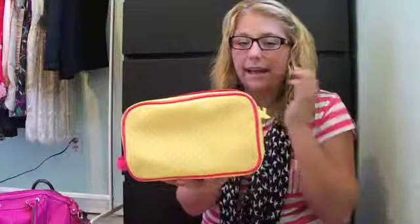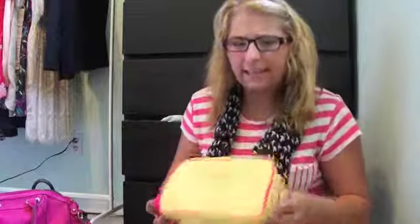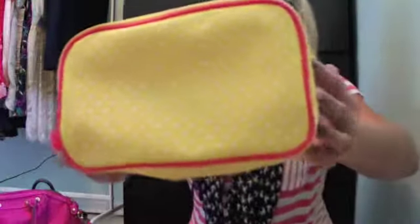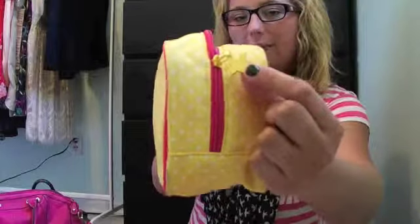I'm going to start off with this makeup case by Kuo, which I picked up at Shoppers Drug Mart. It was $14.99. It's just yellow with polka dots and it has this cute little dove for the zipper.